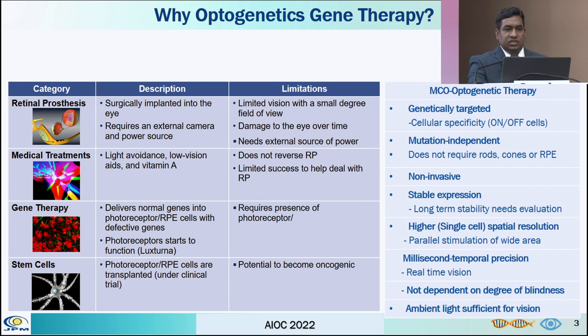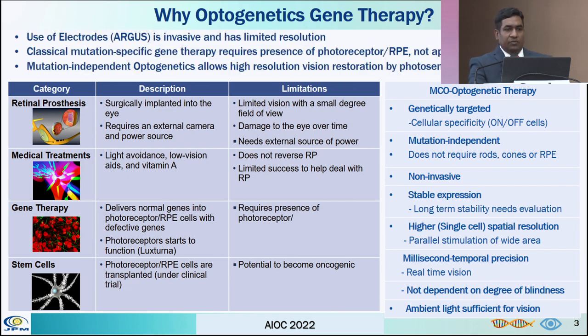So why optogenetic gene therapy? It is because the available therapeutic options like retinal electrodes are invasive in nature and have limited resolution. Classical mutation-specific gene therapy requires presence of photoreceptors, and in advanced RP most of them are lacking it, and hence the need for optogenetic therapy.